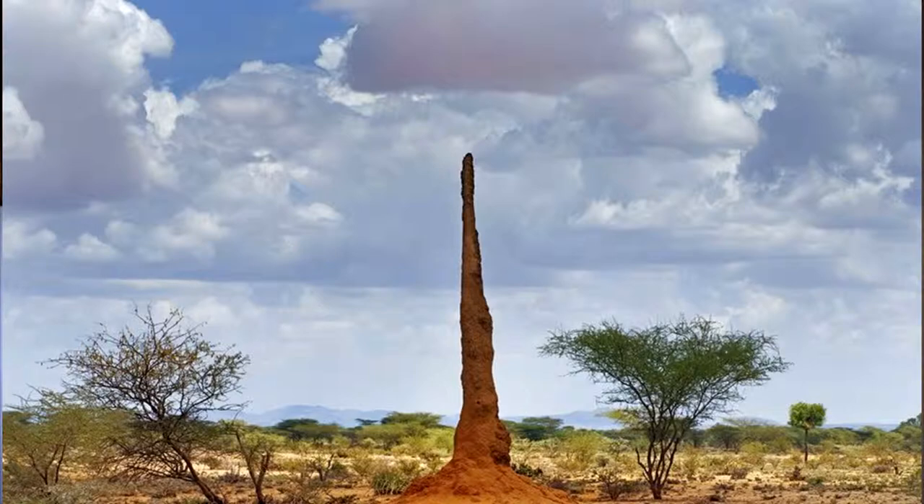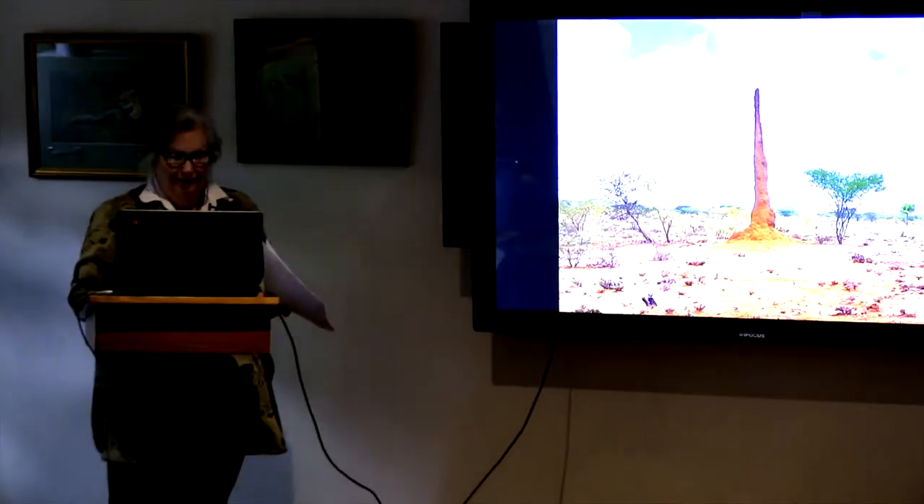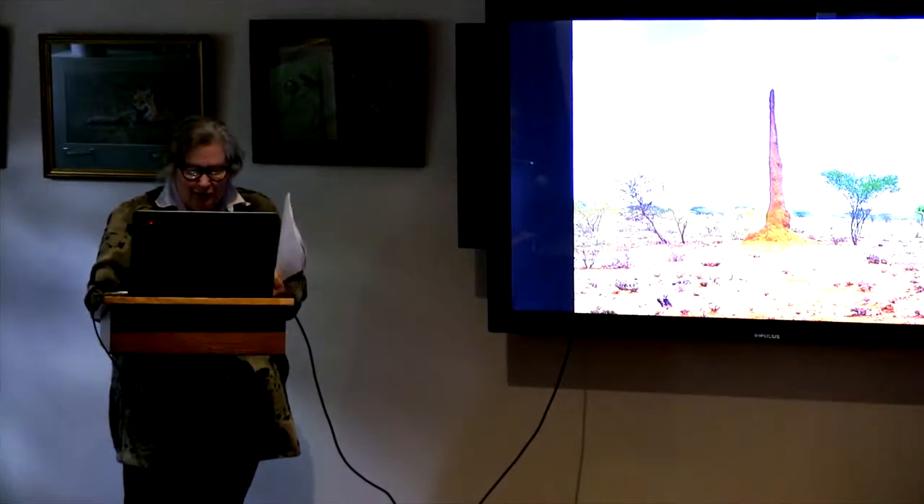It's amazing how they think about this. There's a chimney in the center that actually helps regulate the temperature. Because you're out in Australia's desert and it's hot as heck out there, it's always about 86 degrees inside the termite mound. That thing has to be 30 feet tall.